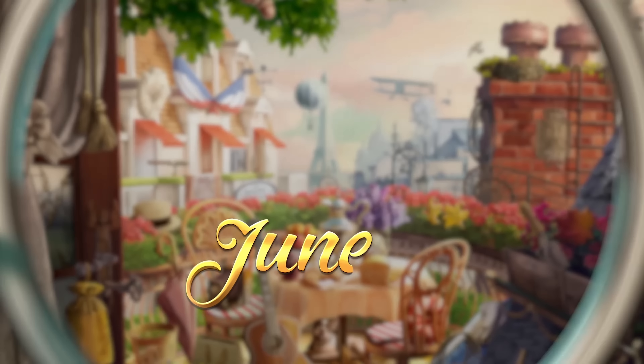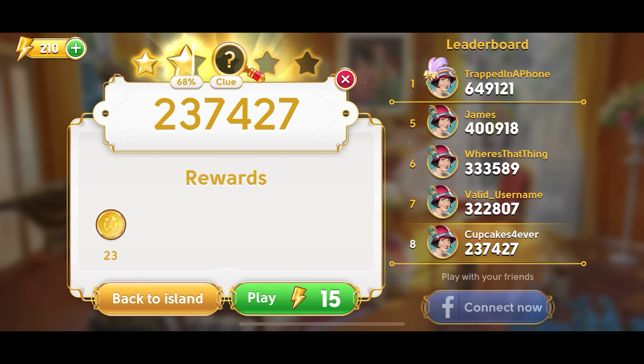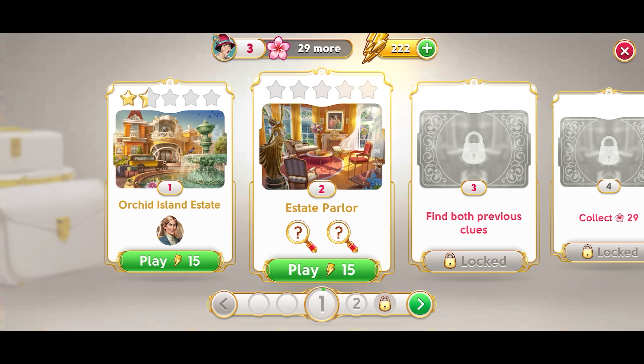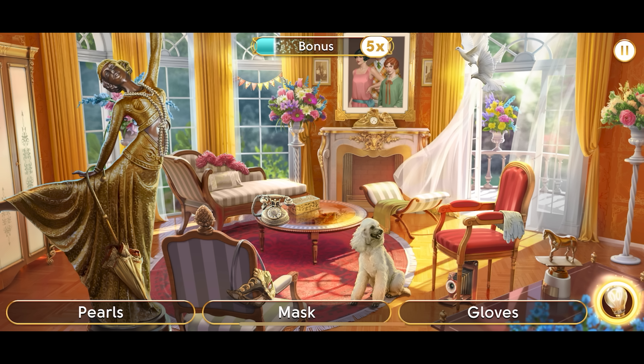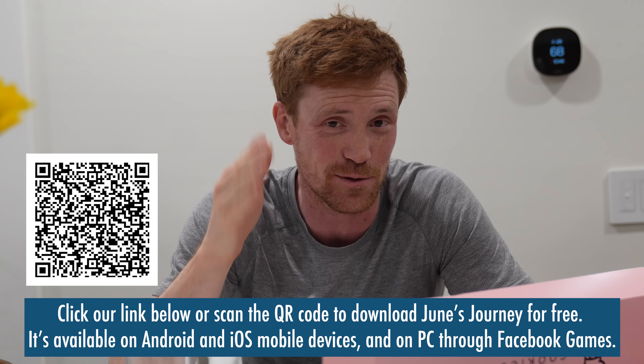It's getting late — I've got a glass of milk and a couple cookies and I'm playing June's Journey. Today's video is sponsored by June's Journey, a hidden object mystery game with a captivating detective story taking you back to the glamour of the 1920s. You're searching for things listed and it's a good brain exercise — it's built on speed so the faster you are, you get bonus points. It's a free download; you can click the link in the description or scan the QR code. Available on Android, iOS, and PC through Facebook Games. Thanks to June's Journey for sponsoring today's video.